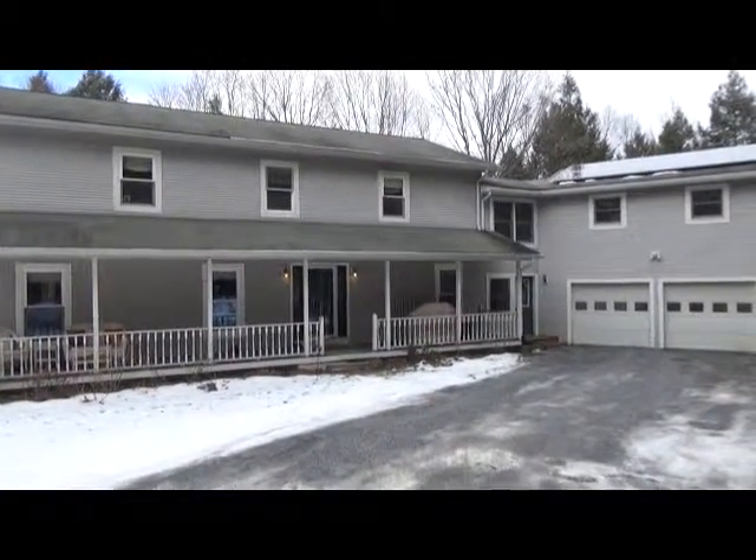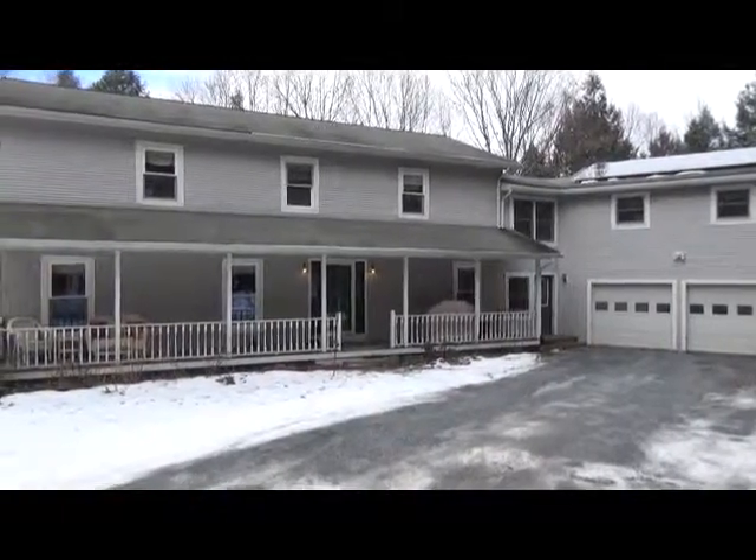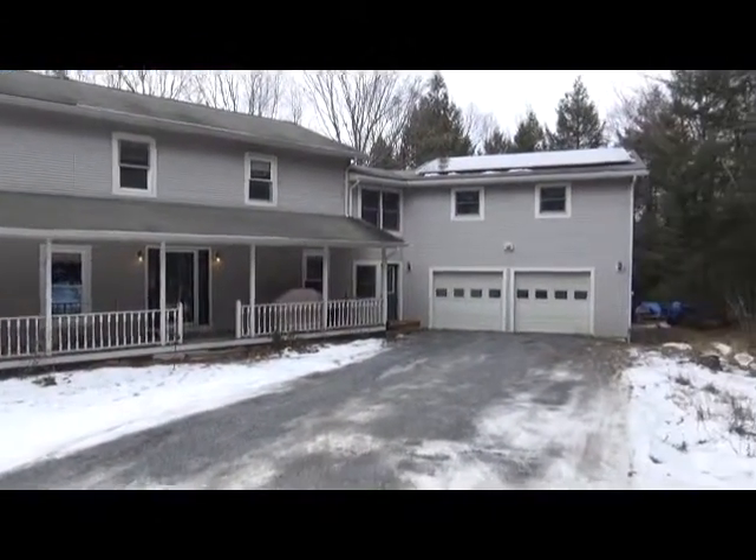We're here at 155 Lewis Creek Drive in Ferrisburg to take a look at this beautiful colonial home. Let's go ahead and take a look inside.